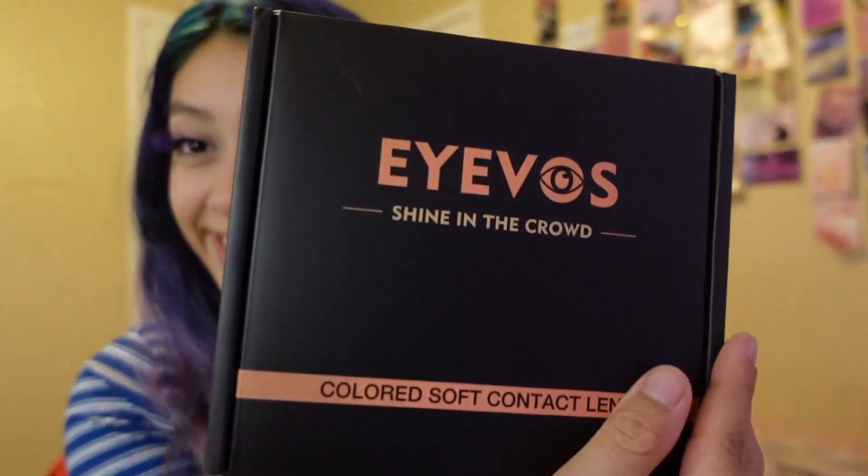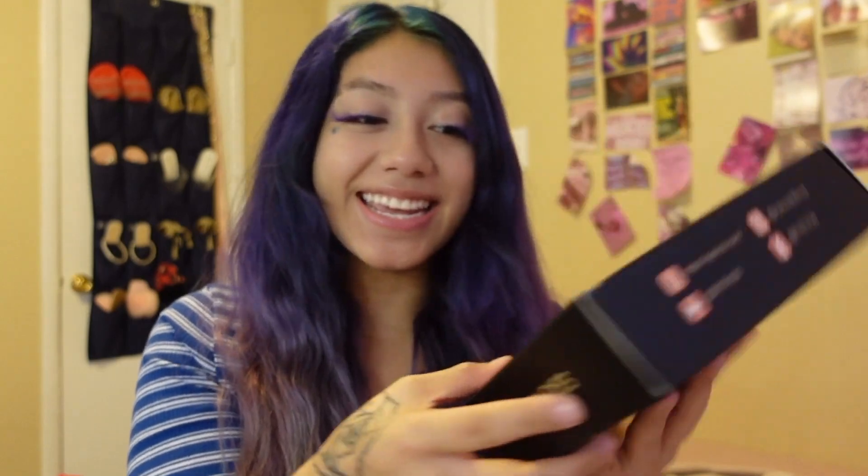So I finally got this in the mail. I'm so excited. It's a very cute color for packaging. How exciting!